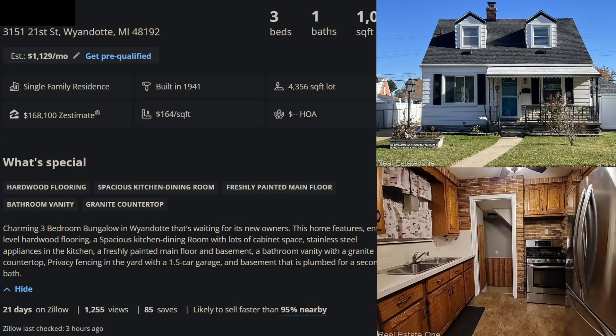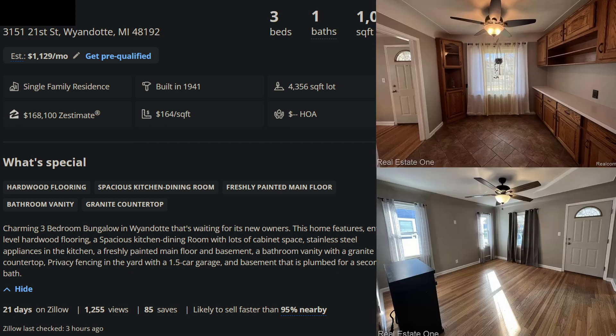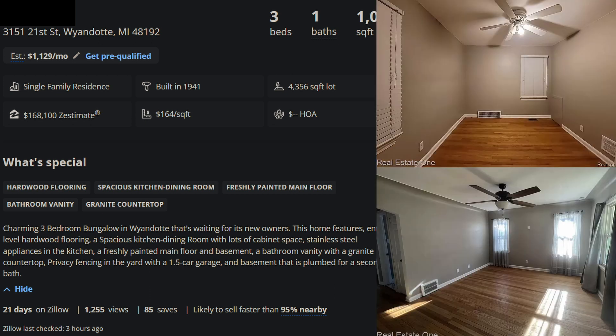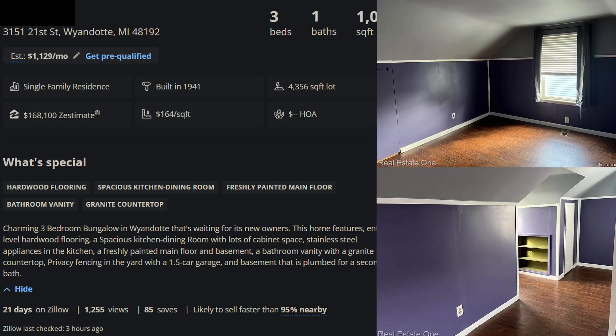This is 3151 21st Street in Wyandotte — three-bedroom, one-bath, 1,033 square feet on a 4,300 square foot lot, so a little bigger lot than the last house. Different city though. It's located just north of Eureka, between Eureka and Oak.